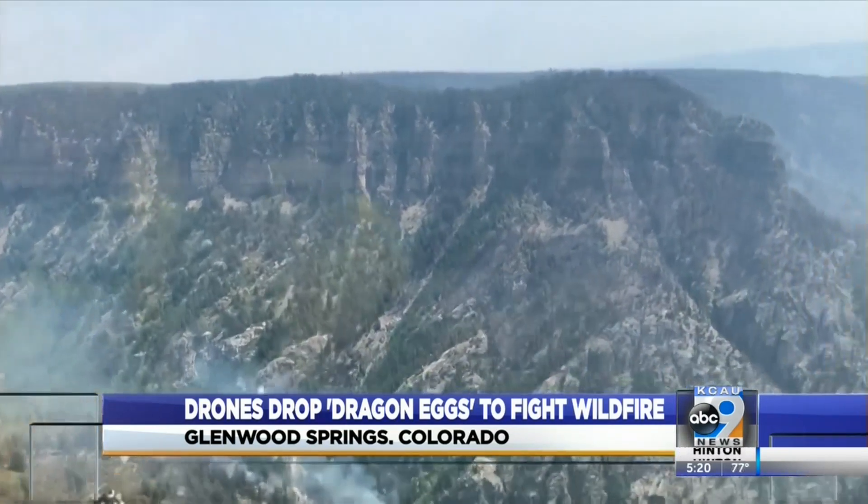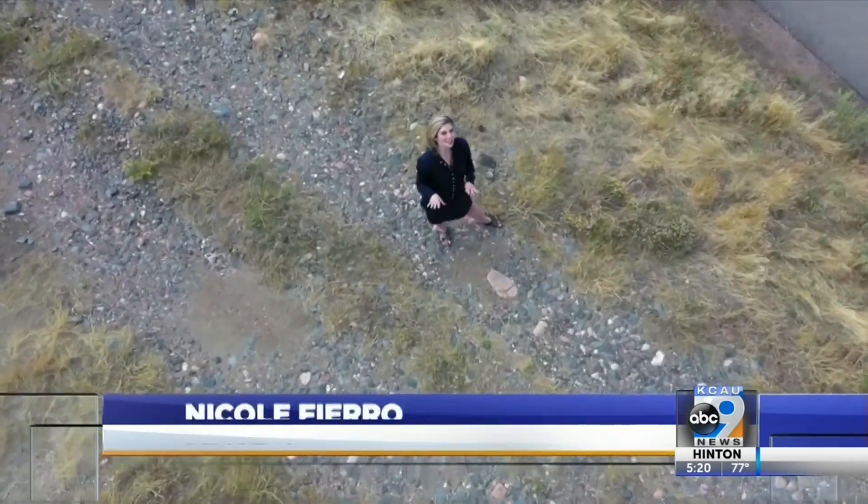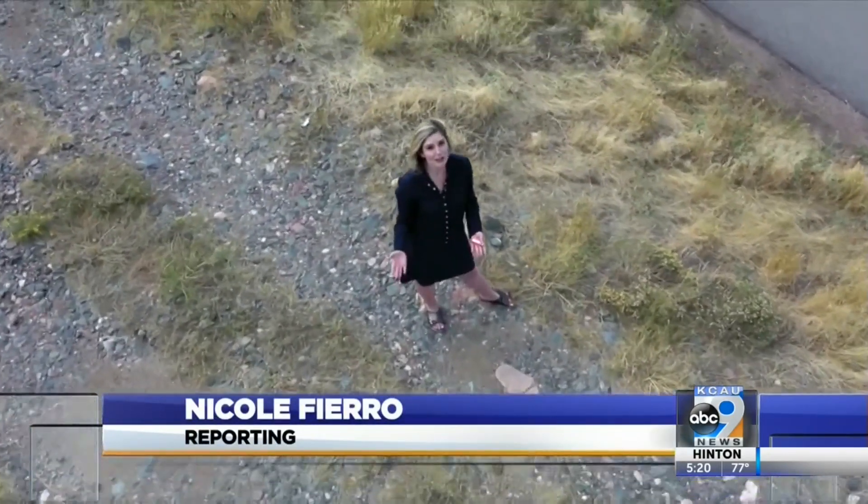It takes about 20 to 30 seconds for this reaction to take place, and that's about the time it takes for the ball to hit the ground. The term dragon may be a little deceiving when it comes to explosion size — Boyd says by the time the eggs drop on the ground, it's like putting a lighter on the floor.